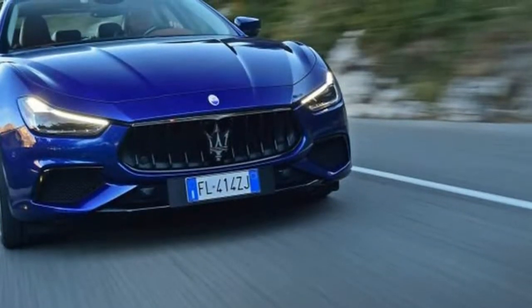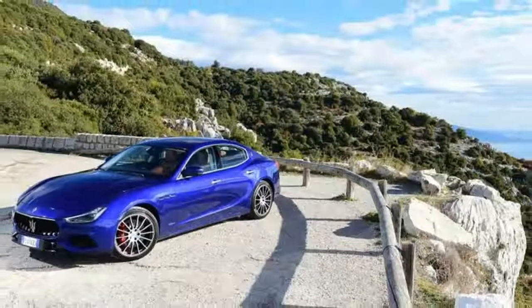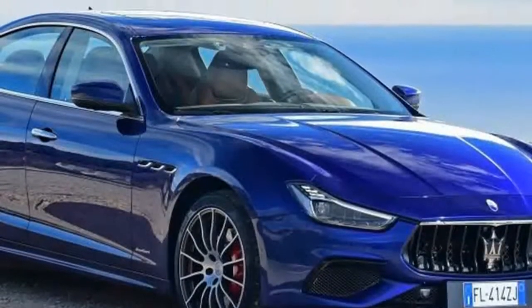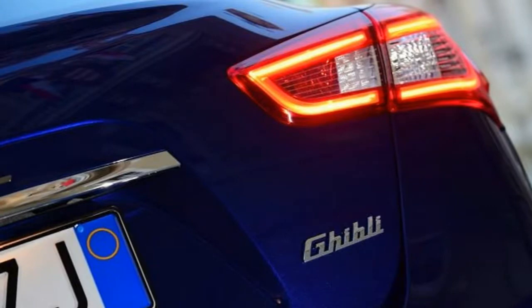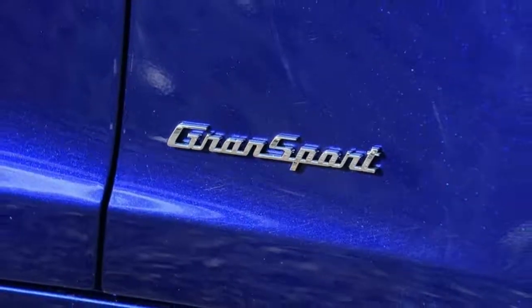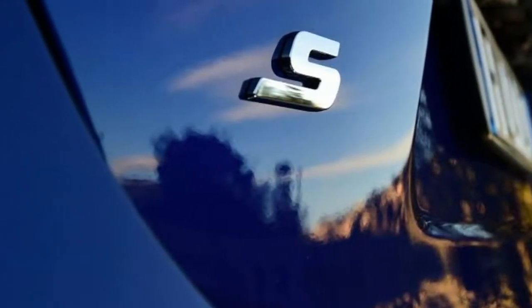Maserati says the revised Ghibli is 70% new overall, even though it looks fundamentally the same as the car it replaces. It has been subtly redesigned front and rear, and inside, and it definitely looks better in the flesh as a result. There are also now two new trim levels to choose from: Grand Sport and Grand Lusso. The first brings more sporting touches such as carbon fiber interior trim and piano black inserts within the front bumper, the second bringing more luxuriant visual touches. Both cars are, however, identical to one another mechanically.